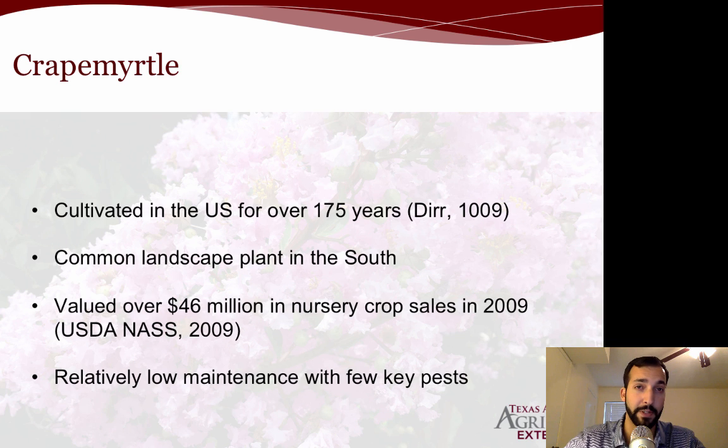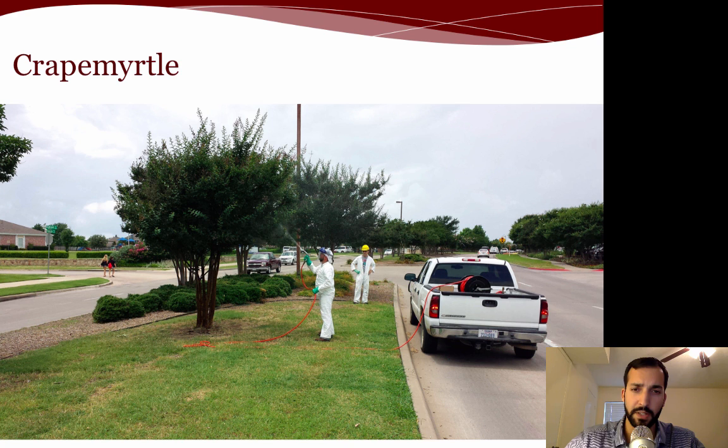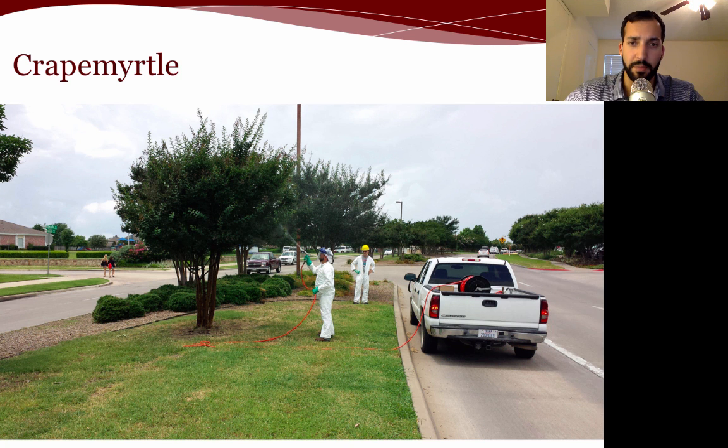There are very few key pests — maybe the crape myrtle aphid, which can sometimes be a little bit of a nuisance. But other than that, for the most part, they are very low maintenance. They are often planted in the medians of highways, again, very low maintenance typically needed. But now with this new pest, they are requiring some level of management.